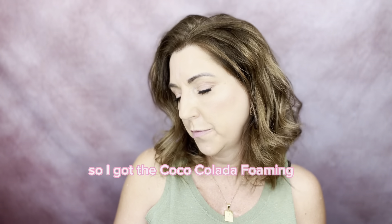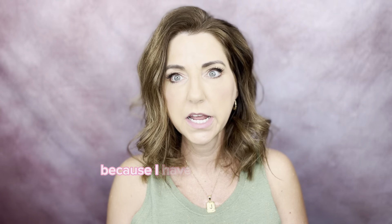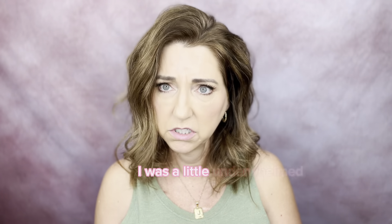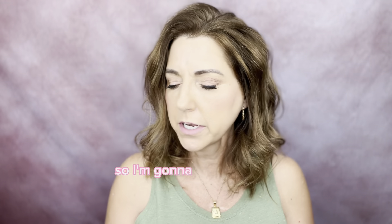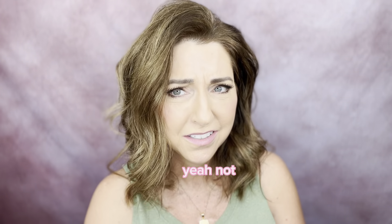I got the Tree Hut Coco Colada foaming gel wash — a hydrating oil complex with pineapple and coconut, radiant and refreshing. I was so excited because I have the coconut sugar scrub that just smells out of this world. I was expecting this body wash to do the same thing and it kind of didn't. It's not awful, it's not terrible, but I was a little underwhelmed. I was expecting more of a beachy fragrance. It's got a little bit of it, but there's some underlying smell that doesn't put me in that same happy place as the sugar scrub.